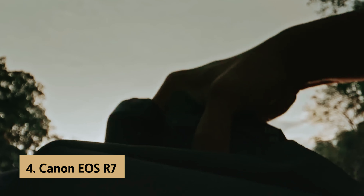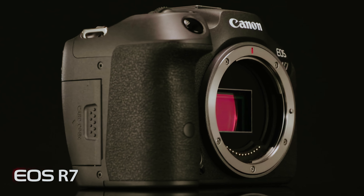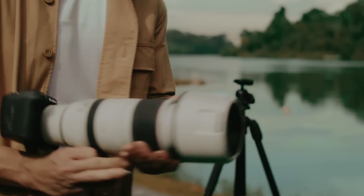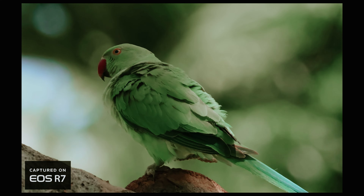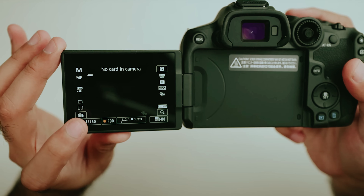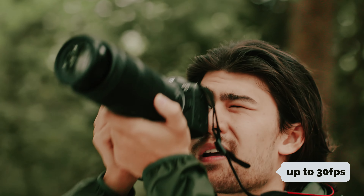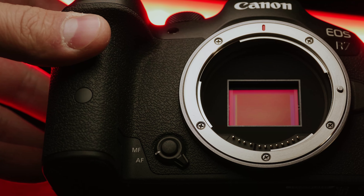Up next in fourth place is the Canon EOS R7, our pick for best Canon camera for hobbyists. If you're an enthusiast photographer considering a new camera, the Canon EOS R7 may just be the perfect fit. This APS-C camera strikes an exceptional balance between advanced features and affordability, making it an enticing option compared to its full-frame counterparts. One standout feature is Canon's latest Dual Pixel CMOS AF autofocus system, which provides fast and reliable focusing, ideal for capturing fleeting moments. With electronic burst speeds of up to 30 frames per second, the R7 shines in sports and wildlife photography.